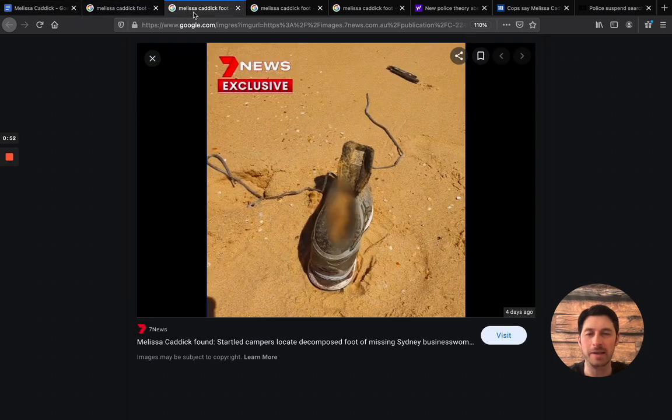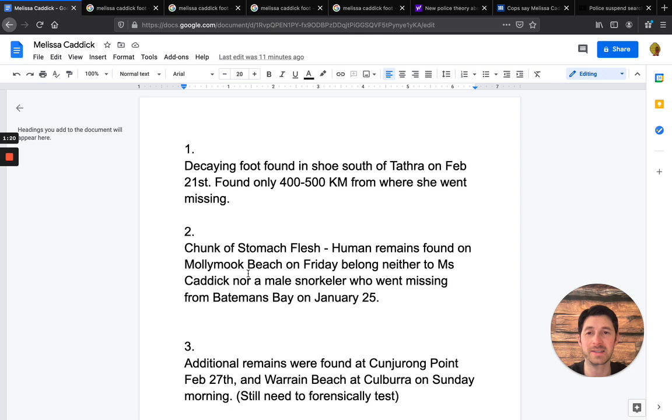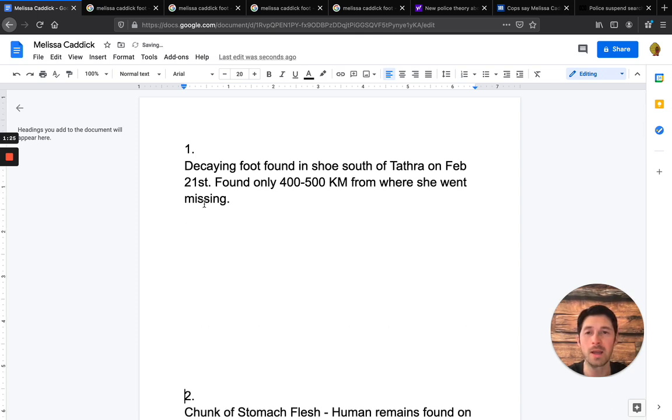I'll be using my notes here. We're talking about this foot. If you haven't seen the photo, this is an image of her foot right here. The shoe actually matches the description of Melissa Caddick's shoe. They found the human flesh — bone and decomposing flesh — and it was confirmed to be Melissa's. The decaying foot was found specifically off the south of Tothra on February 21st.